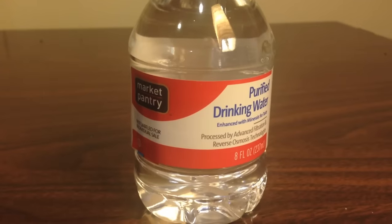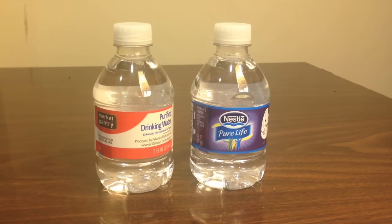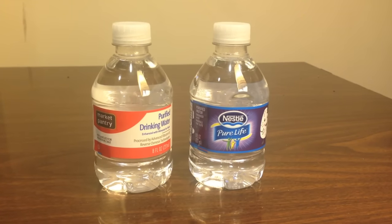Hey everybody, today I'm going to be comparing two very small bottles of water. First up is Market Pantry Purified Drinking Water. Market Pantry is a brand made by Target and distributed by Target. And next up is Nestle Pure Life bottled water. If you look closely, you'll see that these are the same size — they're both 8 fluid ounces.